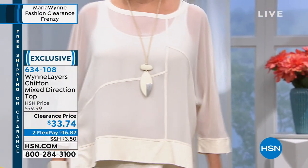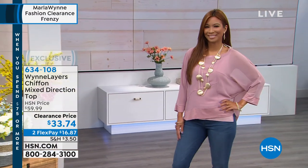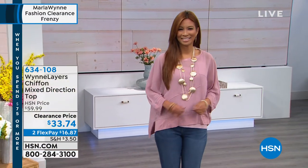I'll keep you posted when it's sold out. The item number is 634108. If you don't have an HSN charge card, you can get one by going to HSN.com.